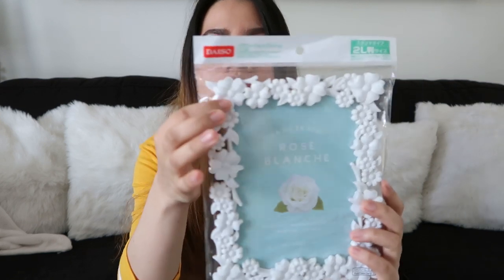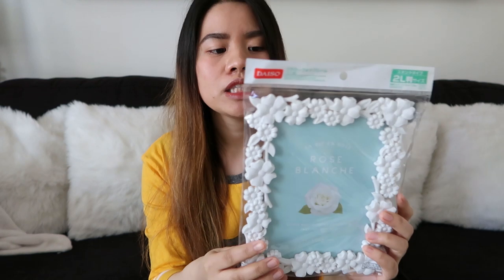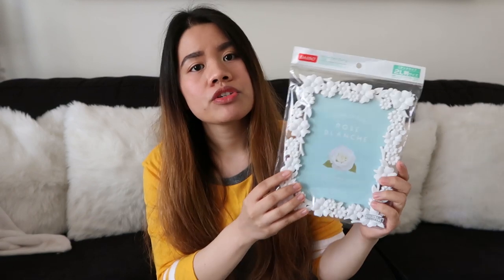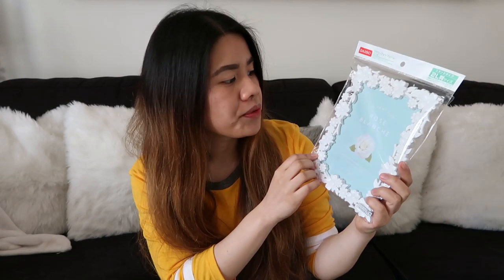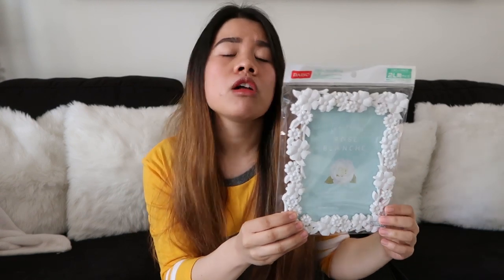The next item that I'm gonna show you is itong picture frame. Sa gilid niya is bulaklak. Gusto ko kasi sa next natitirahan namin, gusto ko marami akong i-display na pictures. And nakuha ko siya for 100 yen, which is $1 or 50 pesos. And maganda siya kasi it's white — gusto ko kasi yung home decor namin sa bahay, neutral colors lang like white, gray, or black.